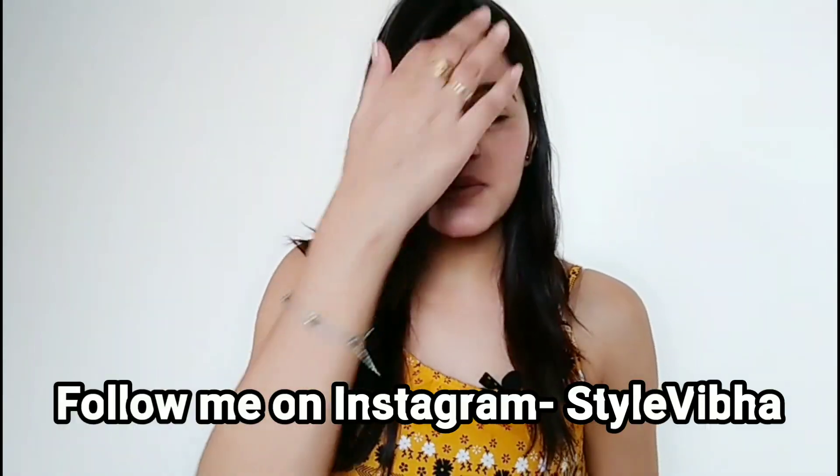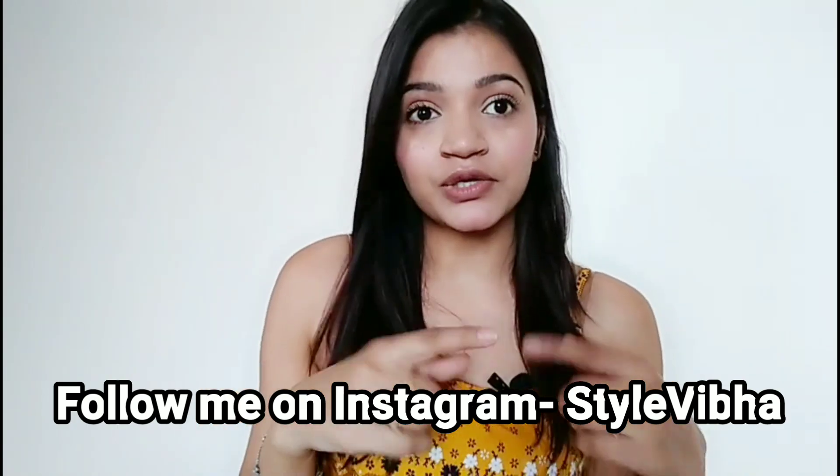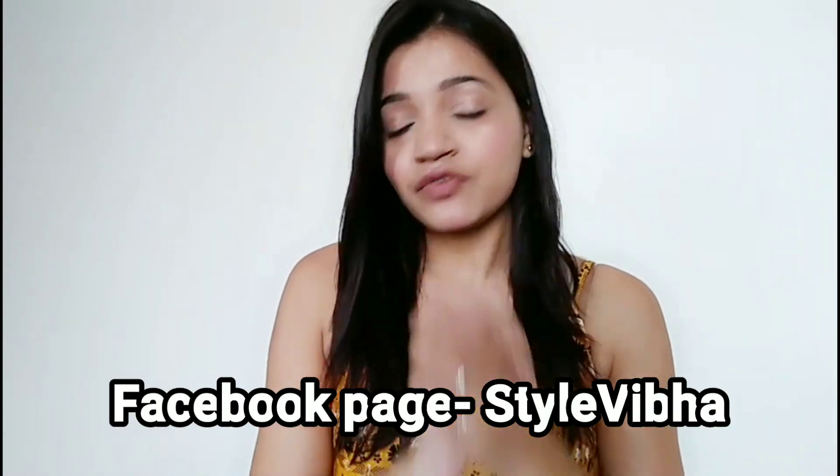Hi guys, welcome back to my channel. In today's video I am going to share my new makeup look, and of course you need some makeup products to create this look. It's a very easy 5-minute look and you can carry it for everyday wear — if you are going to college or office you can create this easy look on a daily basis, which I personally love doing. If you want to know more, please keep watching and let's begin.